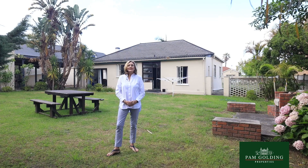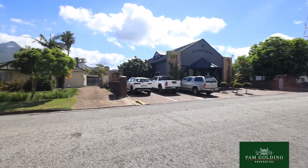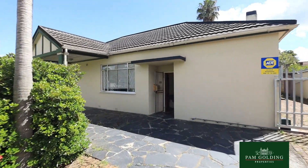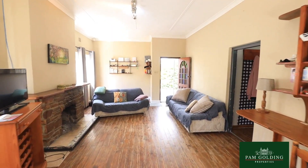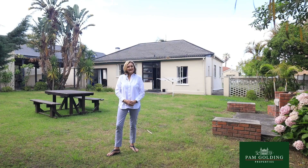I'm Tilly Barnard from Pam Golding Properties in George. The home we're viewing is situated in Dormel's Drift. It's very centrally located, exactly behind the post office just off York Street. It's mandated and if you view this video, I would be extremely happy if you would contact me directly.